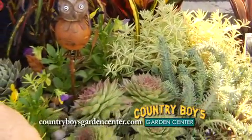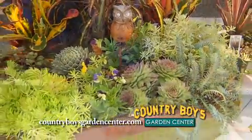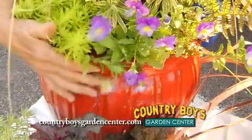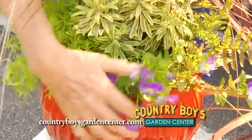The sedums do great all winter. I've got a sedum pot here with just a few violas in there. You can use sedum in a regular container pot with some grass in the back and the sedum hanging over.